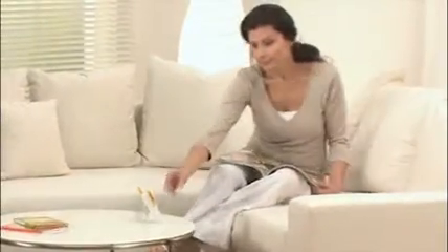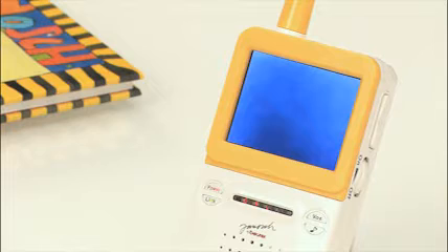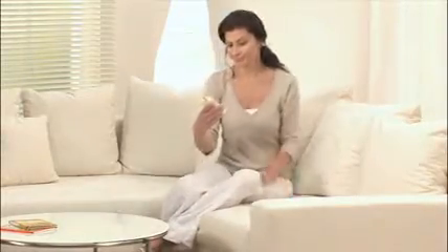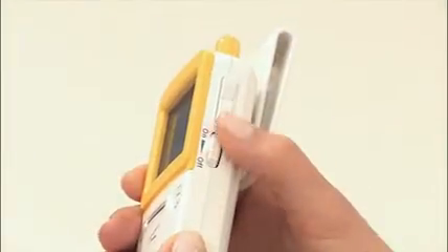The parent unit is distinguished with a 2.36-inch color display with integrated VOX function, which is the automatic activation of the screen upon detecting noise. In addition, the smoothly adjustable volume control, visual noise level monitoring, and a handy belt clip ensure optimal safety.